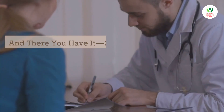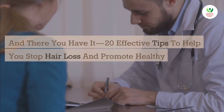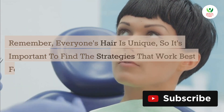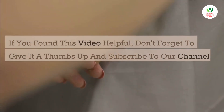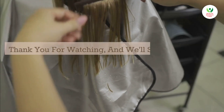And there you have it — 20 effective tips to help you stop hair loss and promote healthy hair growth. Remember, everyone's hair is unique, so it's important to find the strategies that work best for you. If you found this video helpful, don't forget to give it a thumbs up and subscribe to our channel for more hair care tips. Thank you for watching, and we'll see you in the next video.